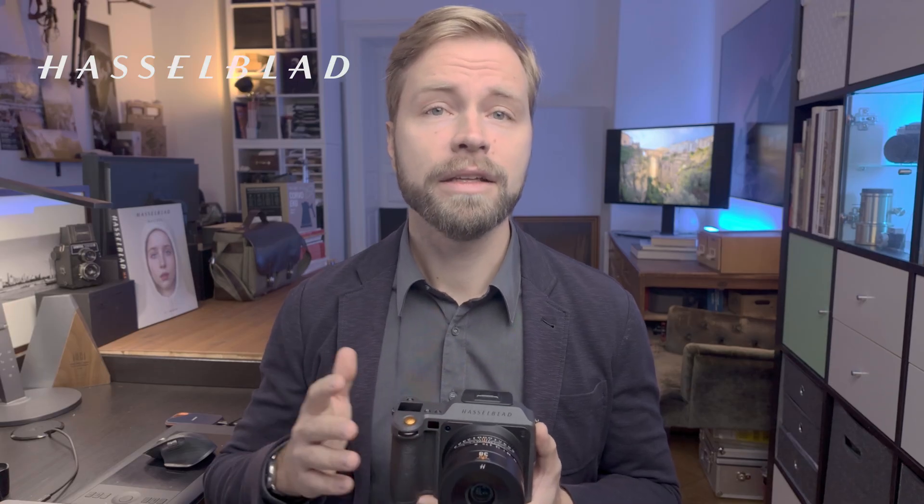This episode was made with the kind support of Hasselblad, a brand that not only equips me with one of the best camera systems in the world, but helps me share my experience as a long-time professional photographer with you, fully independently. One of the biggest limitations of digital displays — whether TVs, computers, tablets or smartphones — has always been their restricted brightness range. Typical screens with 300 nits could only show about six to eight stops of dynamic range, from pure black to pure white. That's very little compared to the 15 stops modern cameras like the X2D Mark 2 are capable of capturing.